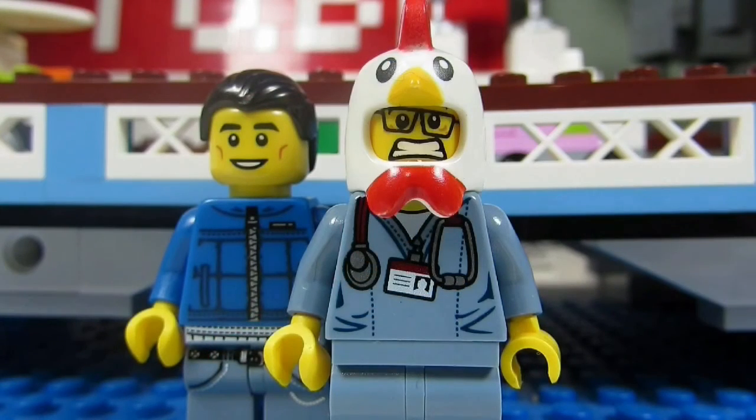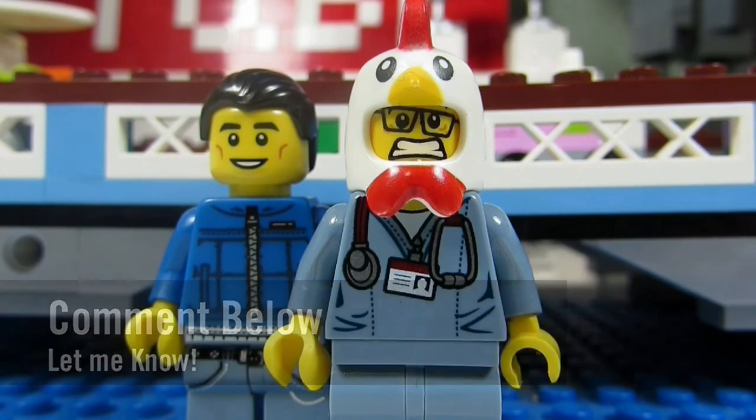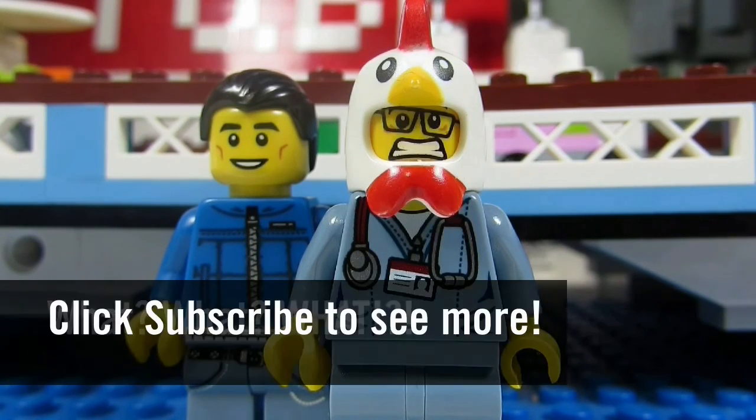So my question for you guys is: what is your favorite LEGO weapon? Comment below, let me know, and please continue sending me LEGO related questions. I love giving my thoughts. So this concludes another episode of Wonderful Bricks! This is the Brickadjuster signing off. Thanks for watching and we will see you guys in another video. Bye!